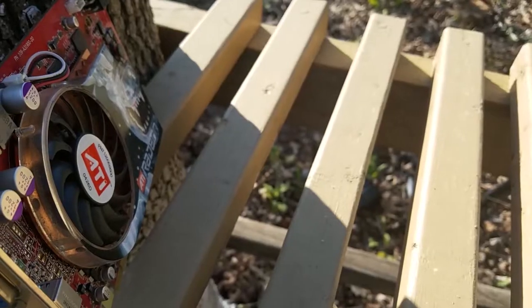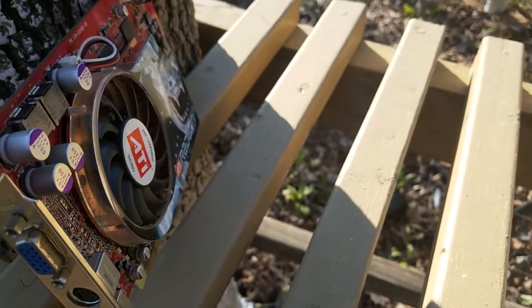Hello everyone, welcome back to Techie Pocket. I want to show you guys the ATI Radeon X800.